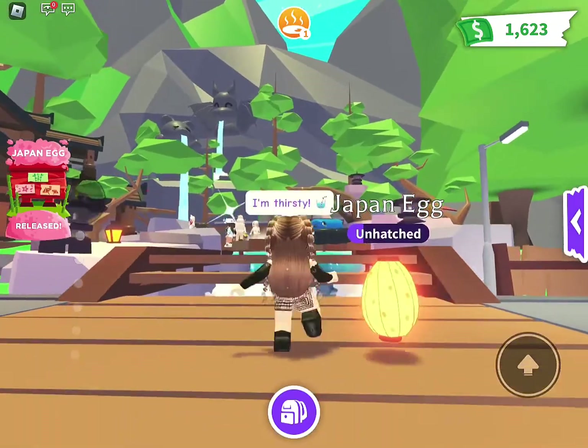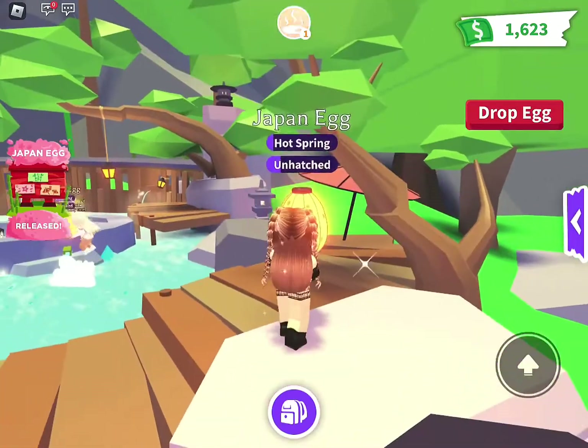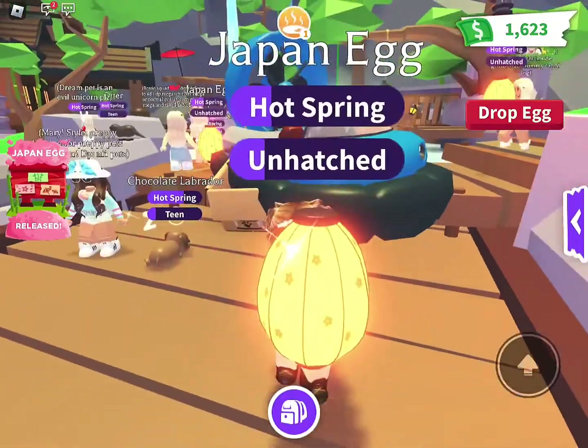That would be cool if they put some kind of different music for the update, but it's still the same. There are so many new pets — can't wait to see what we all get out of these eggs.